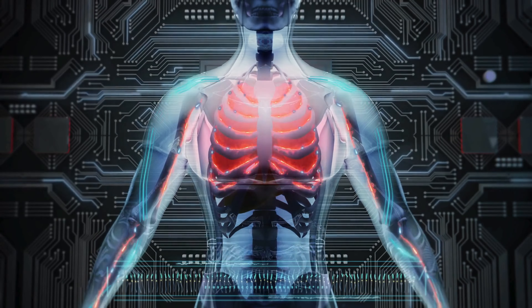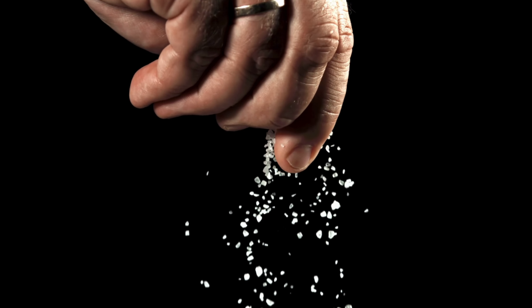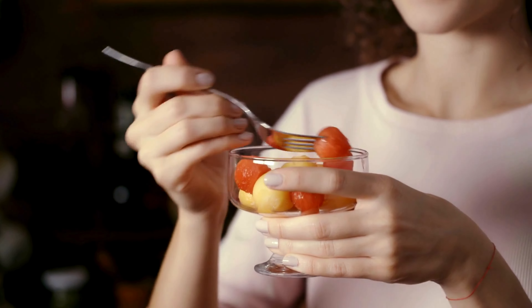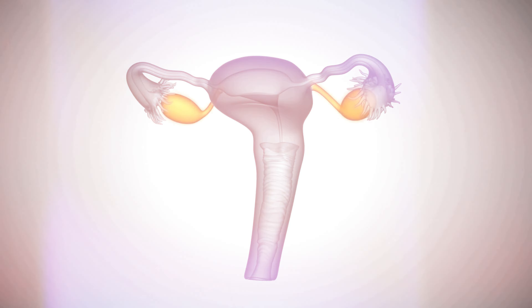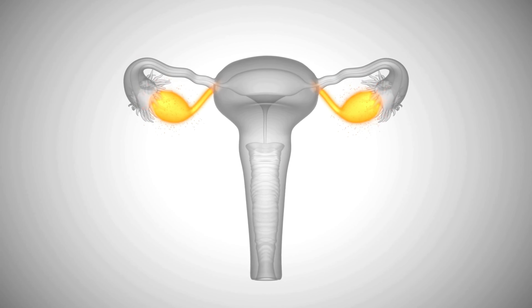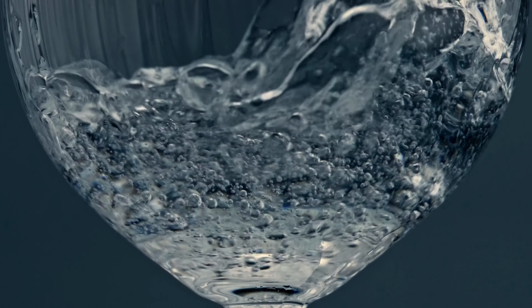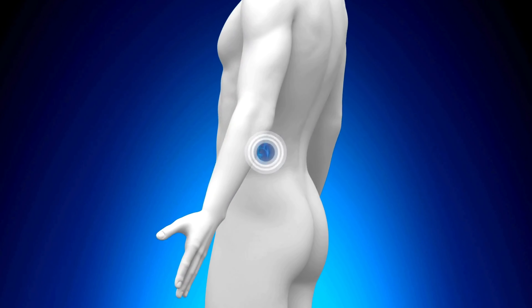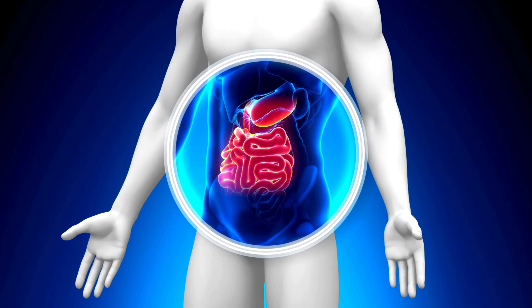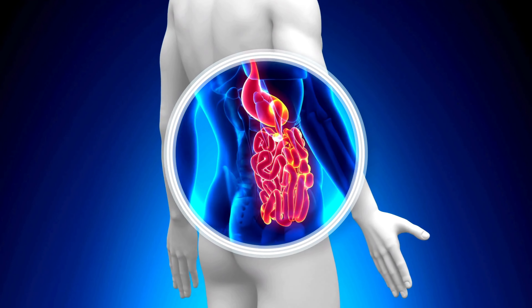Fluid retention can also cause bloating, often resulting from a diet high in salt and low in water. This retention is not just about what you eat, but also involves hormonal changes, which can vary throughout a person's menstrual cycle, or due to medical conditions that affect water balance in the body. Each of the 10 foods listed plays a crucial role in reducing bloating by aiding digestion, reducing inflammation, or both.